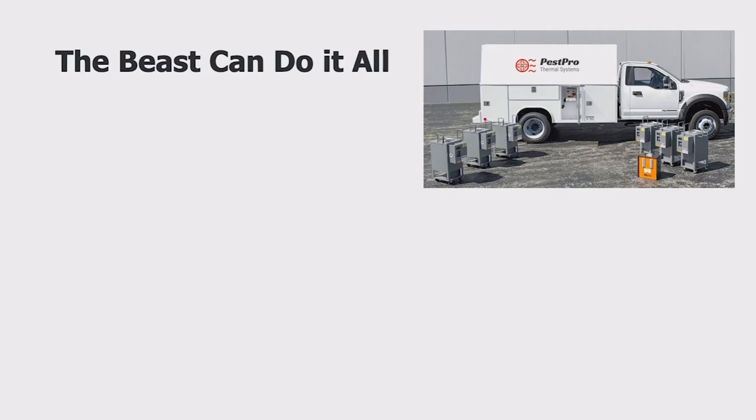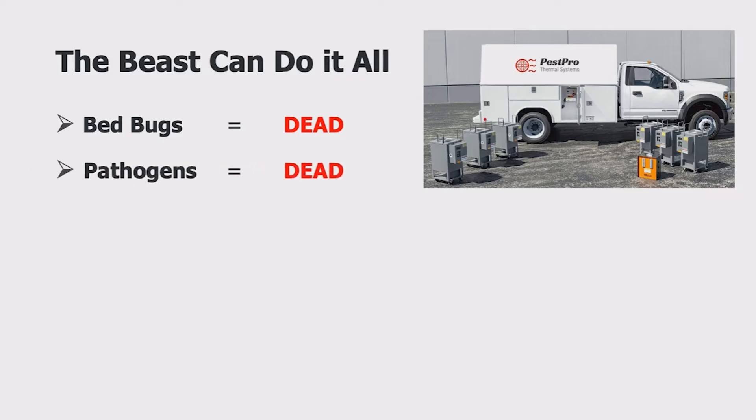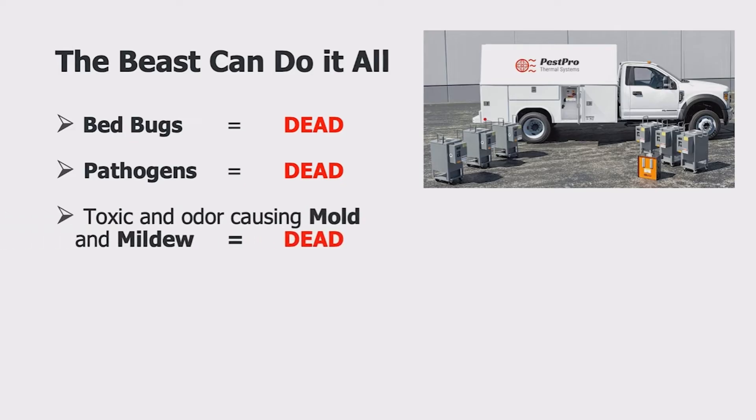The Beast is now being used to kill bedbugs, fleas, roaches, termites, and other bugs, in addition to pathogens. In humid climates, the Beast is also used for odor removal and sanitizing by killing molds and mildews in furniture and carpeting. Dry electric heat and high-volume fans are the perfect combination for quickly drying out living areas that have been flooded.